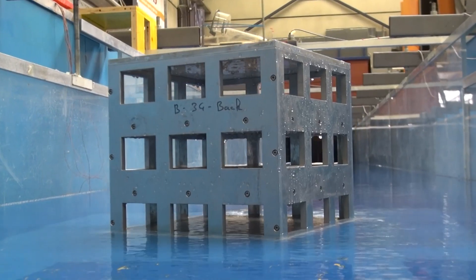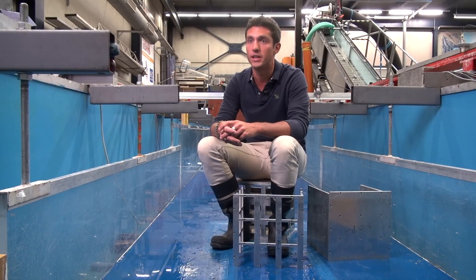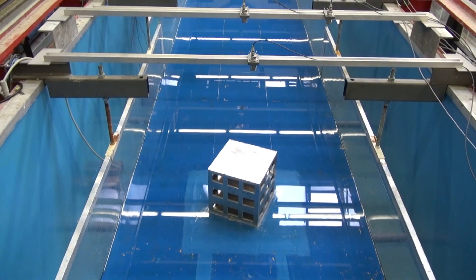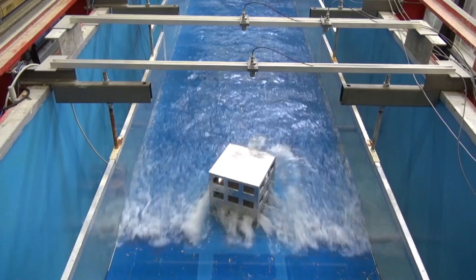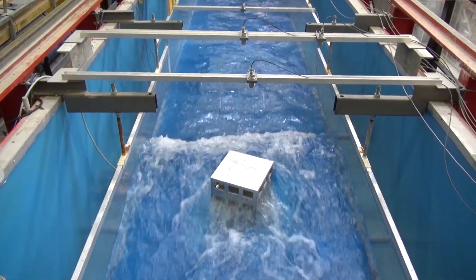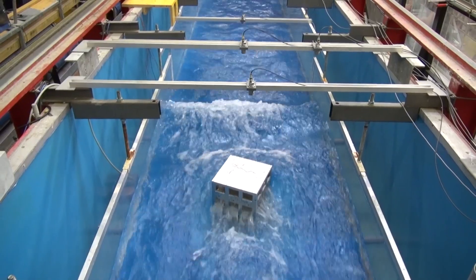My hope for the future is that our results will be implemented inside design guidelines in Switzerland and all over the world in order to make safer vertical shelters. I'm convinced that it will be implemented, especially in beach resorts. People will know which floor they have to go to in order to be safe. They go up to that floor and they know if the tsunami washes through the floors below, the building will be safe and will not collapse.